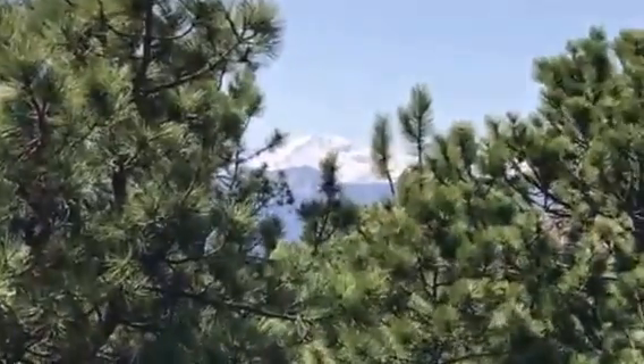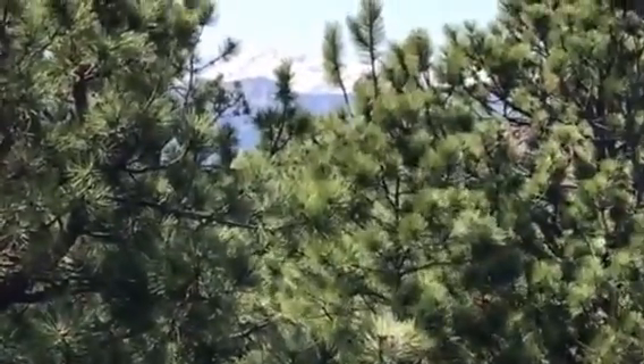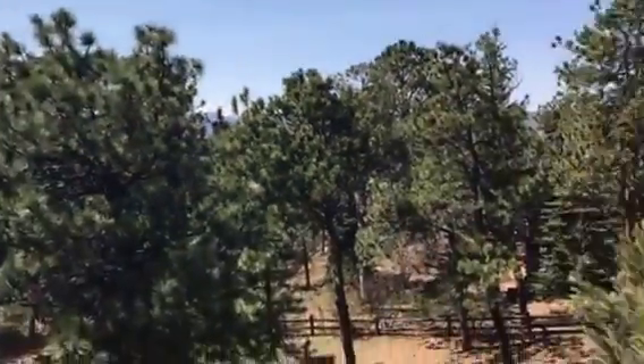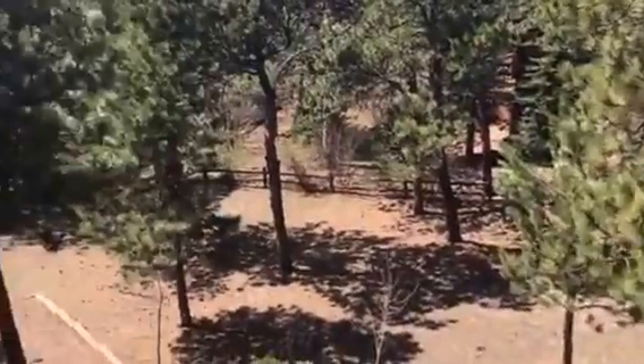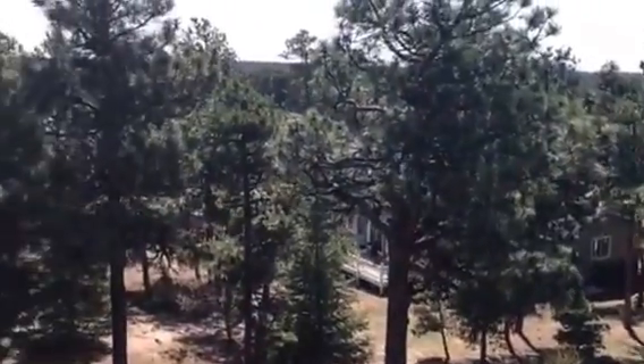There's a clean view of the top of Ike's Peak right from here. This is just a great place to sit at the end of the night with a glass of wine or in the morning with a cup of coffee and definitely relax.